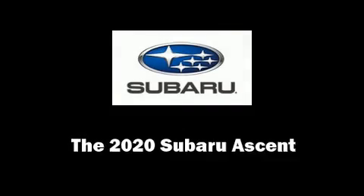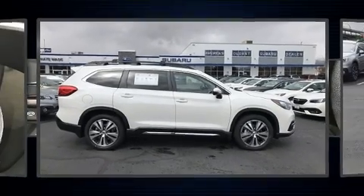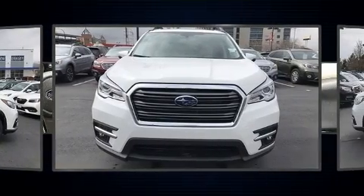Step into the 2020 Subaru Ascent. The engine breathes better thanks to a turbocharger, improving both performance and economy.